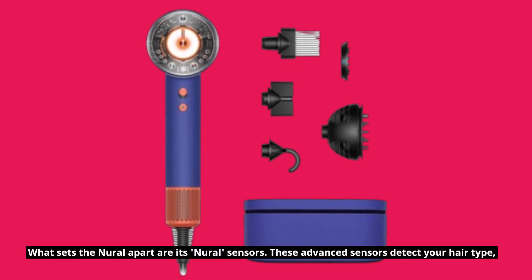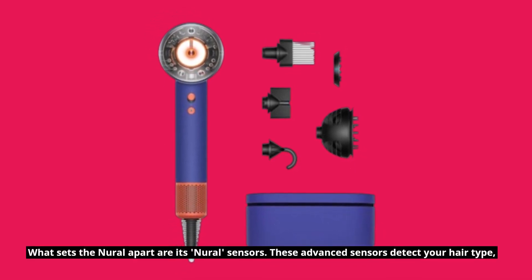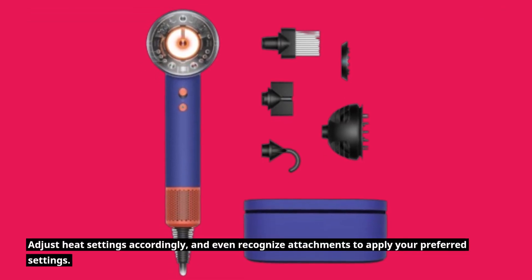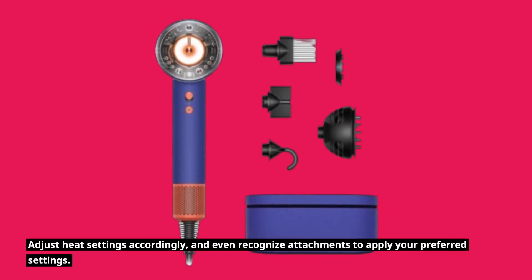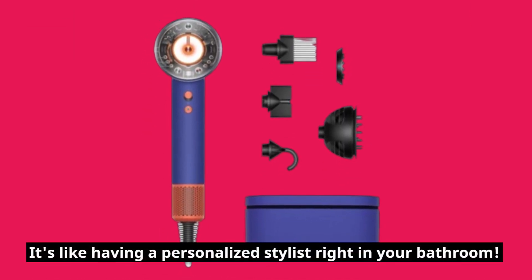What sets the Neural apart are its neural sensors. These advanced sensors detect your hair type, adjust heat settings accordingly, and even recognize attachments to apply your preferred settings. It's like having a personalized stylist right in your bathroom.